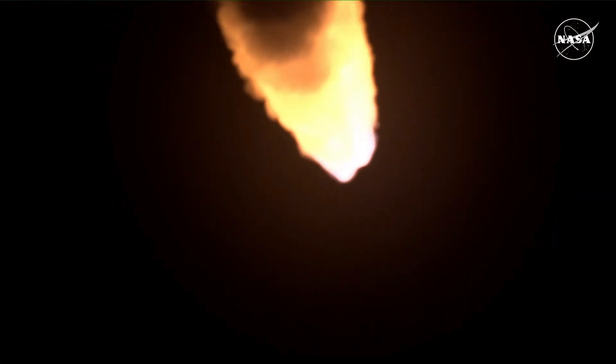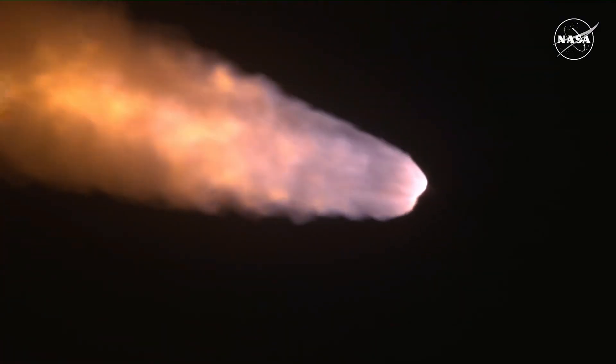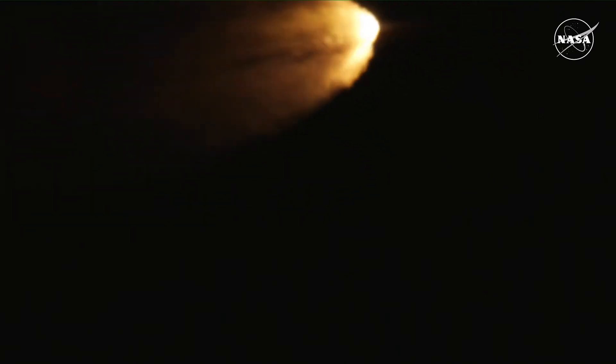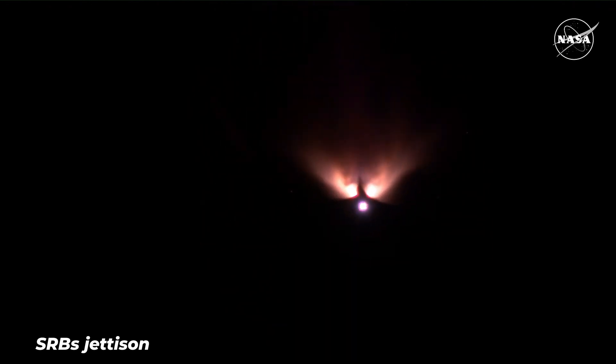The next major milestone will be for the solid rocket boosters to cut off and jettison, about 2 minutes and 11 seconds into the flight — about 30 seconds after jettison and shortly thereafter. Confirmation that the solid rocket boosters have separated — these 177-foot boosters. Now the core stage continues to power the flight of Orion, all four RS-25 engines firing, traveling over 3,400 miles per hour, 46 miles downrange.